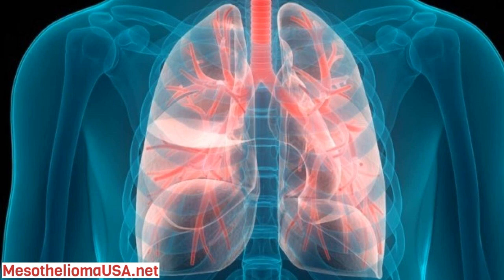The combination of tumor mass on the lung and collection of pleural fluids prevents the lung from expanding, which causes breathing difficulties.